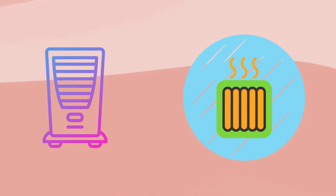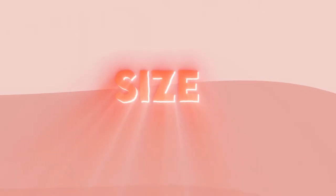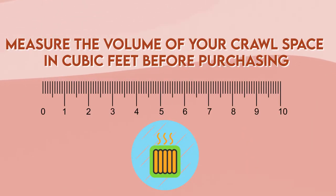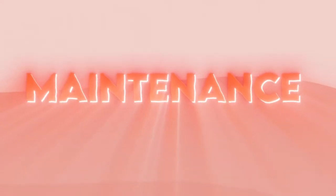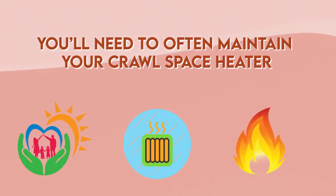Safety: Non-electric crawlspace heaters are more dangerous than electric ones, so make sure you always have a thermostat to check the heater's temperature. Size: Measure the volume of your crawlspace in cubic feet before purchasing. You want to make sure that it will cover enough area and that it will actually warm your home. Maintenance: You'll need to often maintain your crawlspace heater to prevent any risk of fire and to take care of it on time.